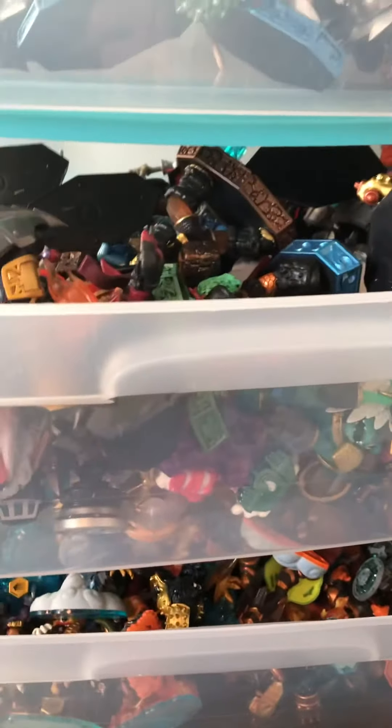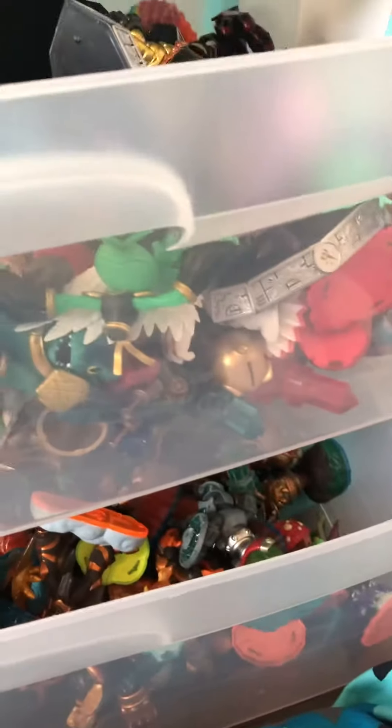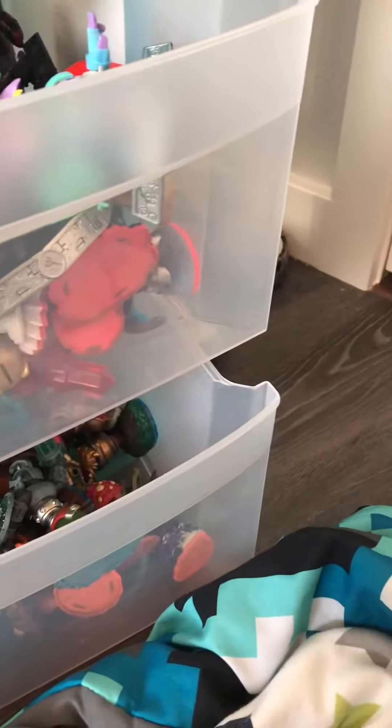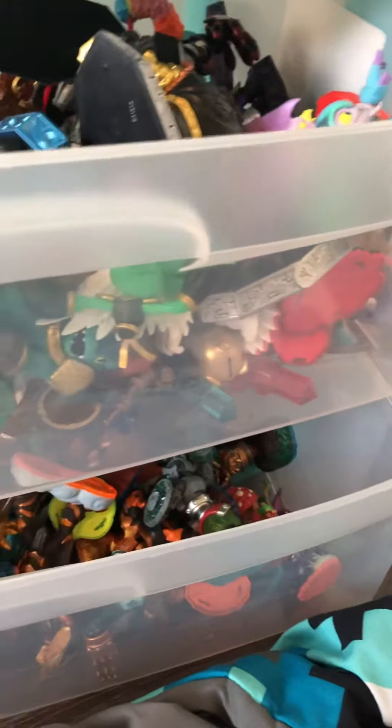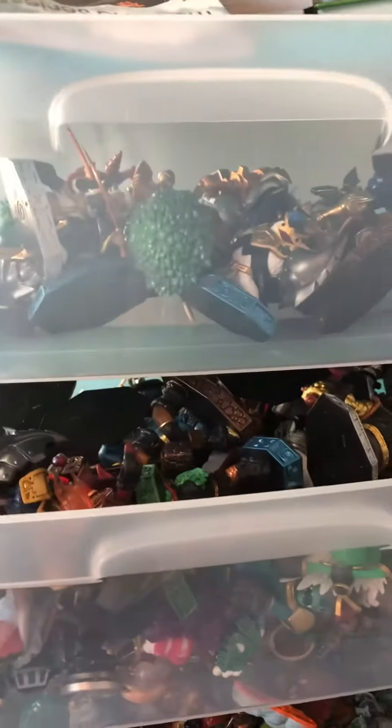And here's my Skylander second trilogy, filled to the top pretty much. These are all the ones from Trap Team, Superchargers, and Imaginators. This is the main series I like. And here's the rest from the second trilogy — it can't even fit in one bin!